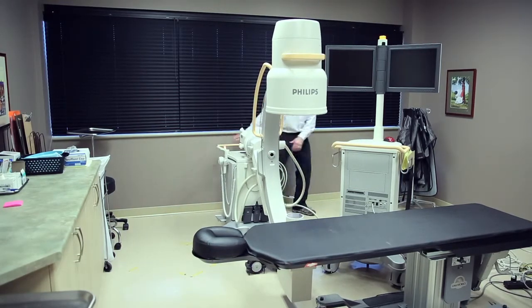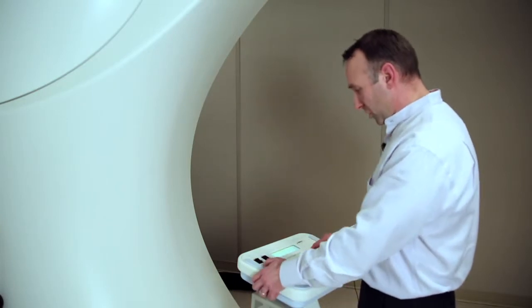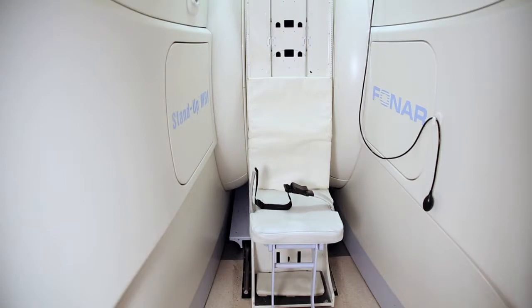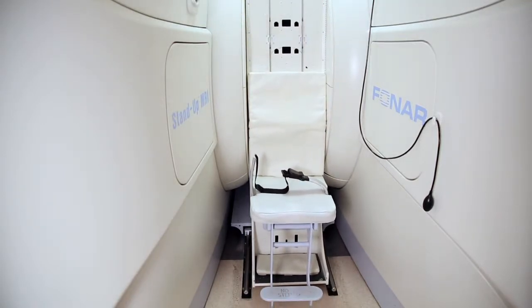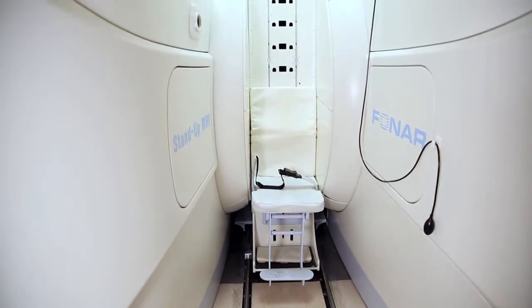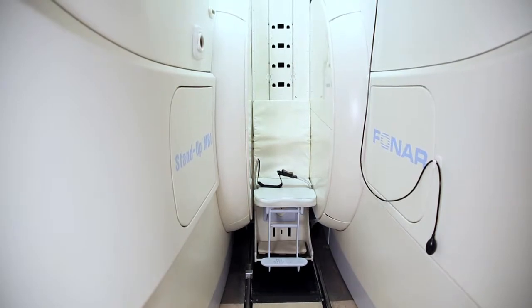Upright weight-bearing images are important for diagnosis because they give us much more information than we've had access to before. Remembering our body functions upright can be especially critical pre-op to avoid things like failed back surgery. It can also be an important educational tool for the patient and doctor alike.